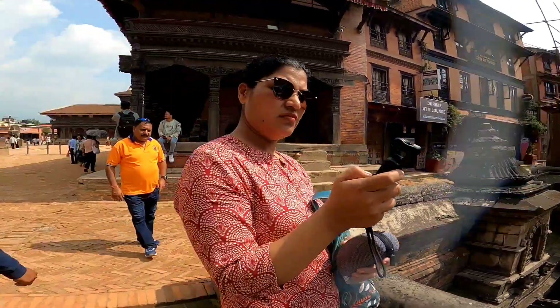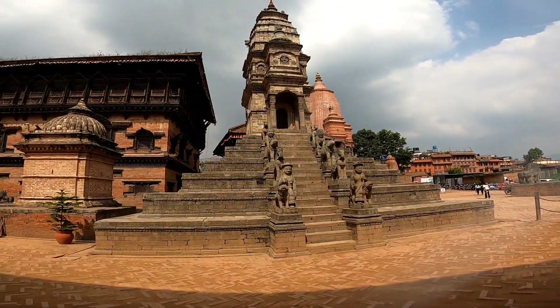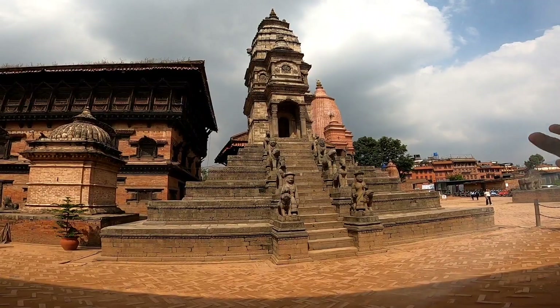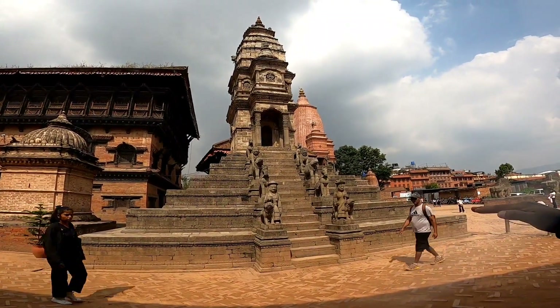This is the stone temple, known as the Siddhi Lakshmi temple. It is in the Shikhara style — made from stone — and the forms of the temple represent male and female.